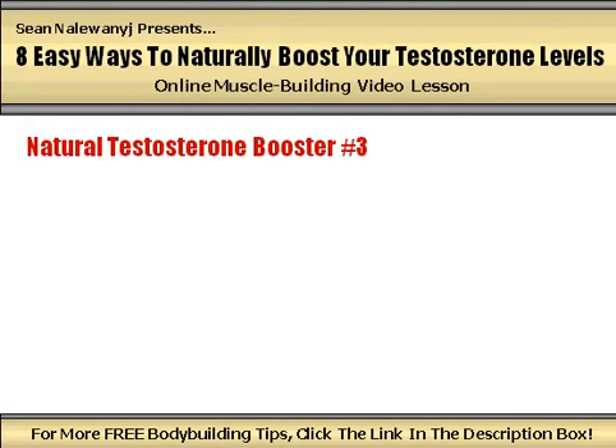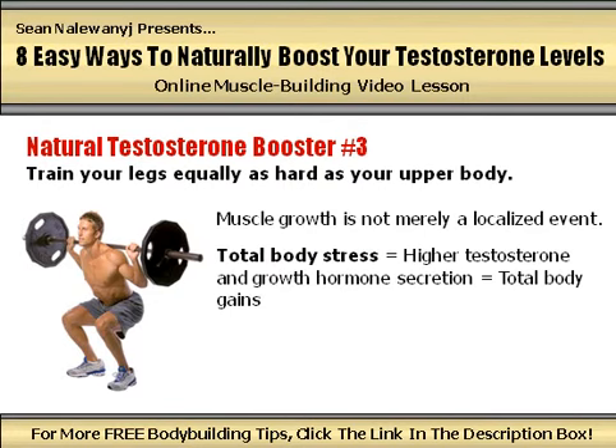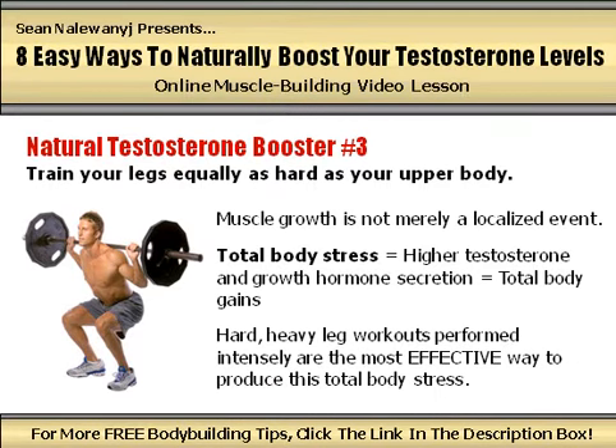Natural testosterone booster number 3: train your legs equally as hard as your upper body. Do you ever wonder what bodybuilding experts mean when they say that training your legs will actually make your upper body grow? Anabolic hormone production is what they are referring to. Muscle growth is not just a localized event at the level of the specific muscles being trained; it also results as the entire body is placed under stress and is forced to secrete higher levels of testosterone and growth hormone as an adaptive response. This increase in anabolic hormone circulation results in gains in muscle size and strength in all of your body's major muscle groups, and there is no better way to produce this total body stress than through hard, heavy, and intense leg workouts.